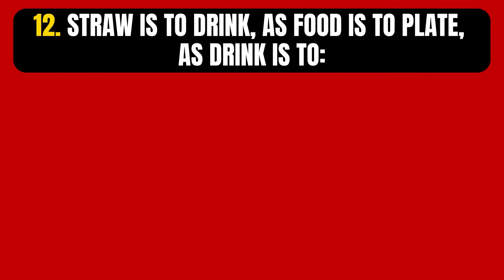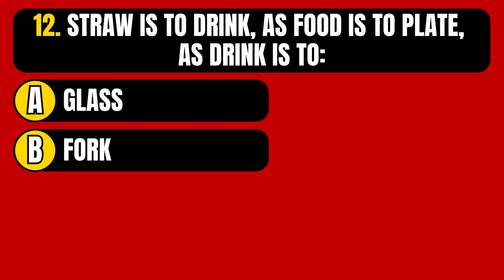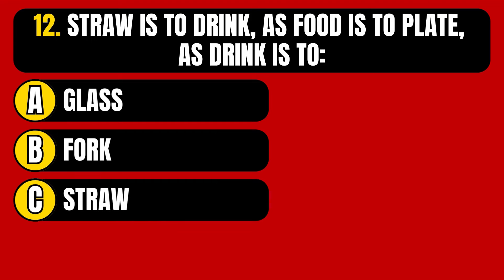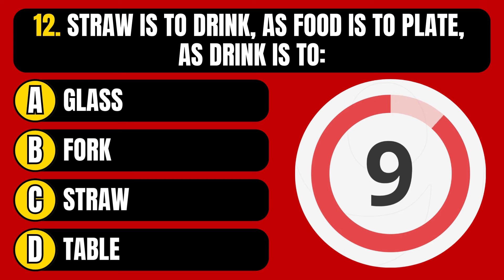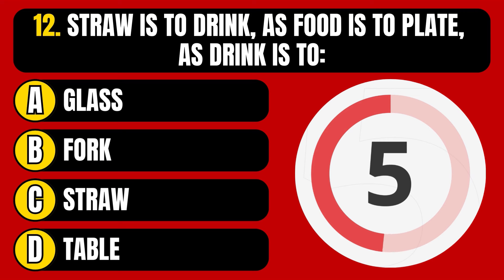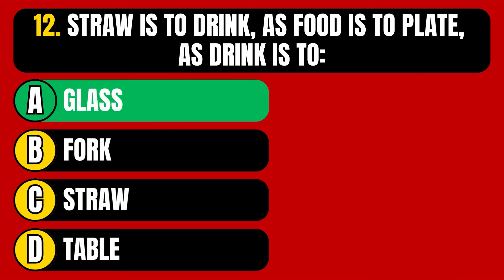Question number 12. Straw is to drink, as food is to plate, as drink is to — Option A, glass. Option B, fork. Option C, straw. Option D, table. The correct answer is Option A, glass.